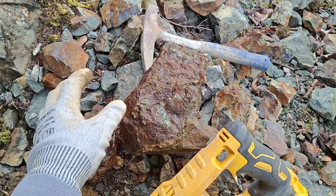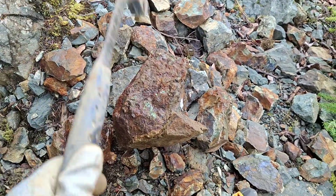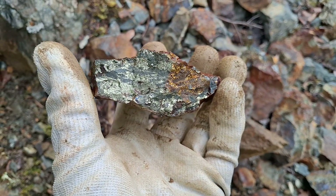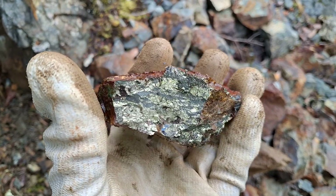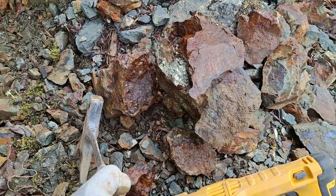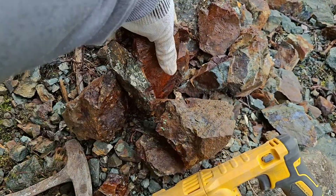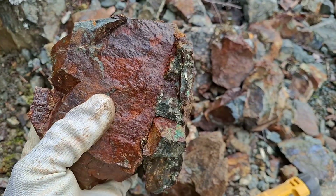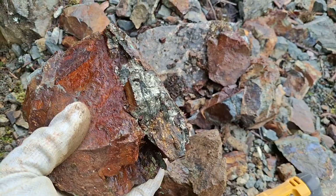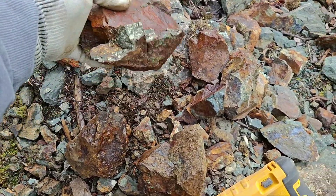First piece I pulled out — you can see the copper sulfides and malachite. Look at that, there's definitely some nice chalcopyrite. Going to have some good copper values. Looks like some magnetite, maybe a little bornite, but that's massive sulfides there.